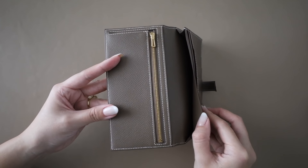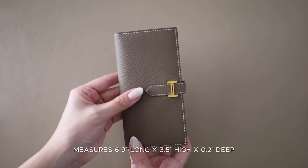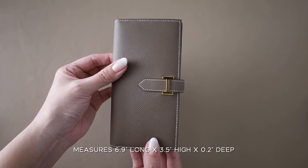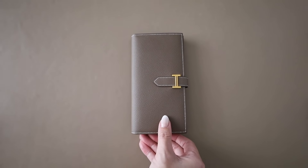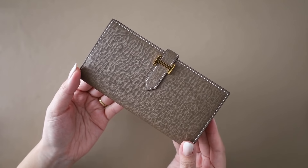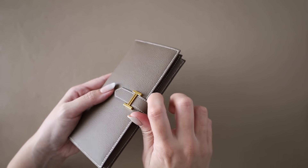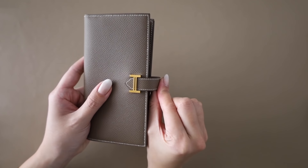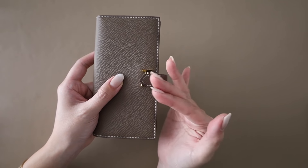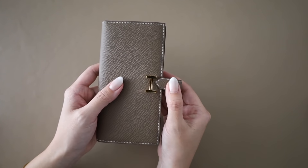First, we'll be going over the Béarn wallet. This is in epsom calfskin with five credit card slots, two pockets, a zipped change purse, and the gold-plated H tab closure. The wallet is 6.9 inches long, 3.5 inches high, and 0.2 inches deep. I do have some things in it so you can see how it looks when loaded. I fell in love with this color combination immediately — neat epsom with that contrast stitching and gold-plated H hardware. This tab just pulls out, and sometimes it does get a little bit annoying, to the point where I don't fully close it when I'm frequently taking my wallet in and out.